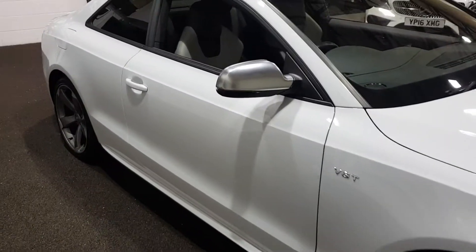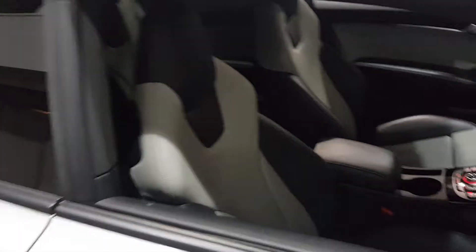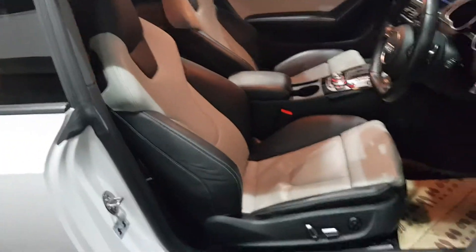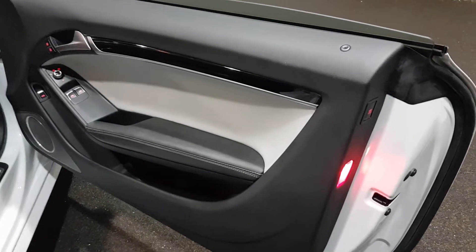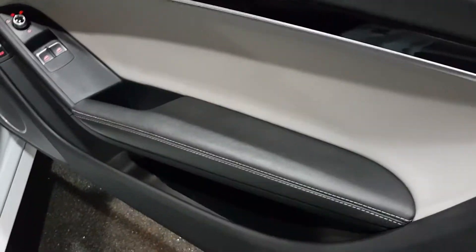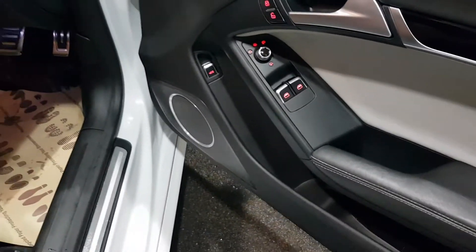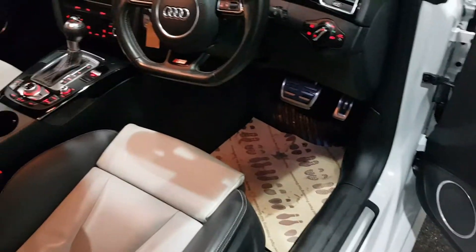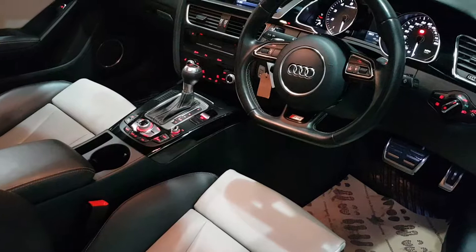No dents or scuffs down the sides of the car, nothing horrible there. Inside we have this lovely two-tone leather interior. Now it hasn't got the Audi Exclusive badge in the door card, but I can tell this has been specced up. You've got leather inserts, ivory stitching on the black leather, folding mirrors, and of course the Bang & Olufsen stereo that you get with the black edition styling pack.